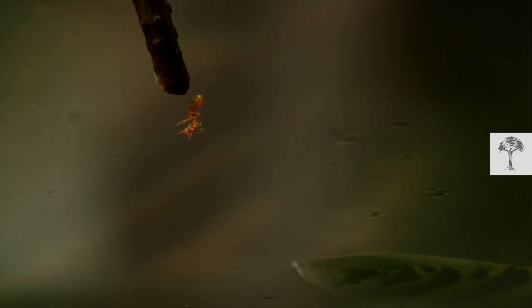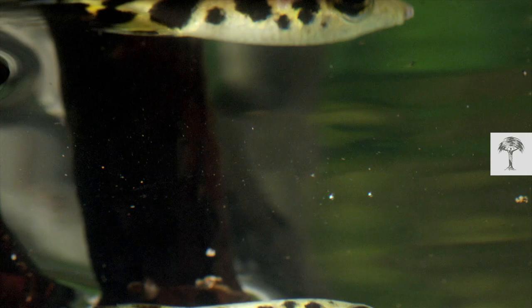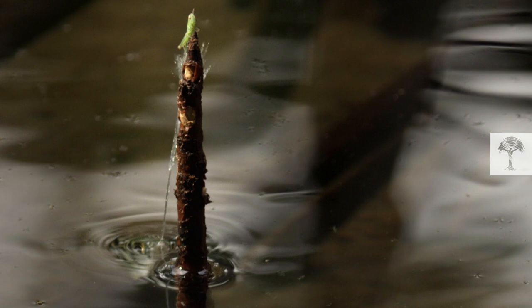An archer fish doesn't look special at first glance, but he can do this. It's an incredible way of getting a meal. Time to break down this complex hunting strategy and answer the question: how can such a small fish spit with perfect aim?